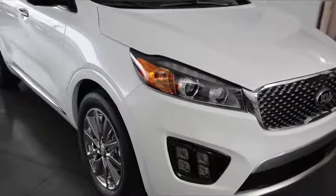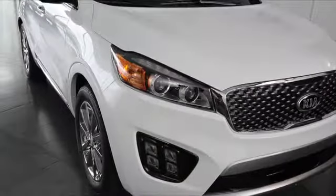From its muscular stance and shoulders to its long hood and dramatic rocker panel, the 2016 Sorento stands out as a modern utility vehicle, uncompromising in strength and style.